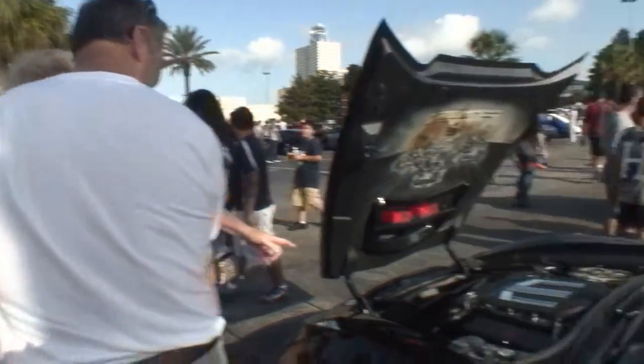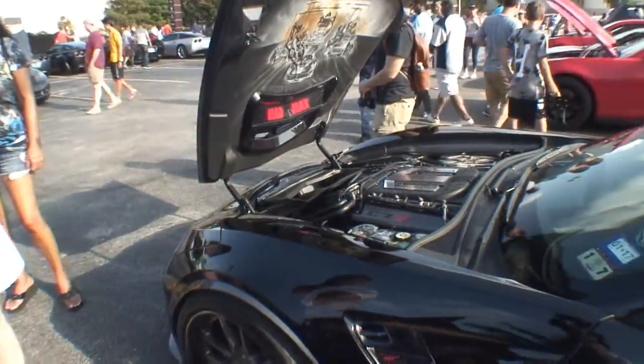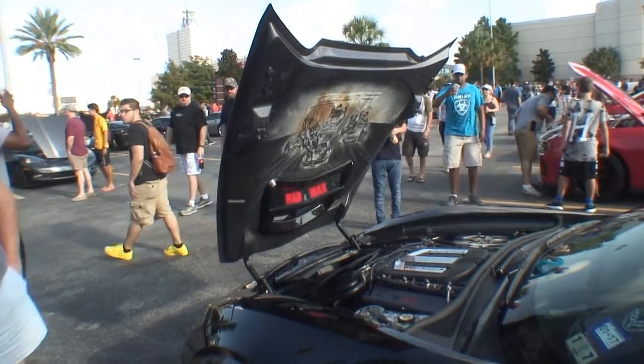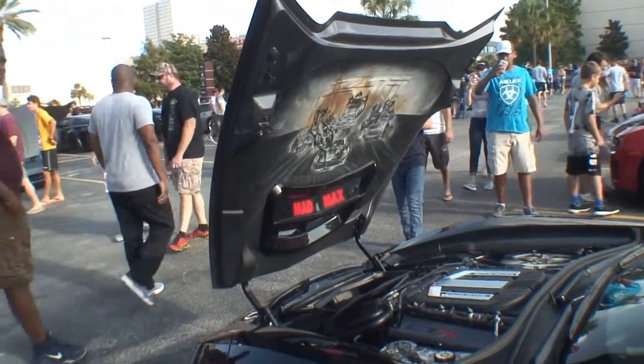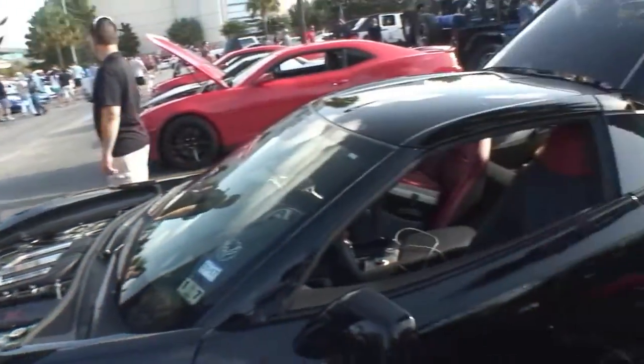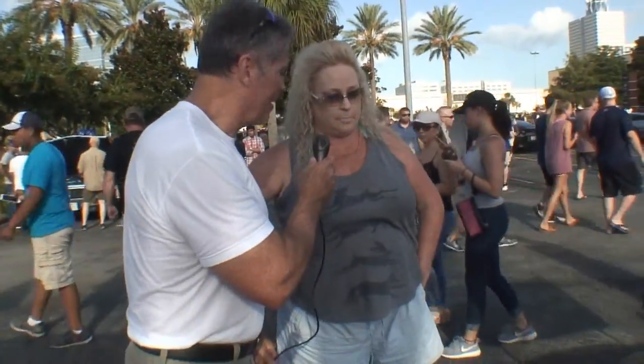This is our new Z06 — this is Mad Max. It's supercharged with 650 horsepower from the factory. What year is this car? 2015 Z06. We've already painted the whole car. We bought it within two weeks. My husband — we own a paint and body shop, Richie Collision in Houston. It was black, but it was like four different shades of black that we didn't like, so we put a custom paint job on it.